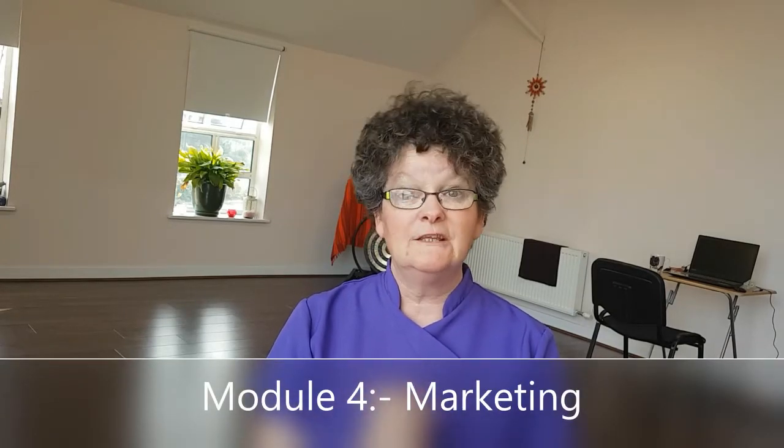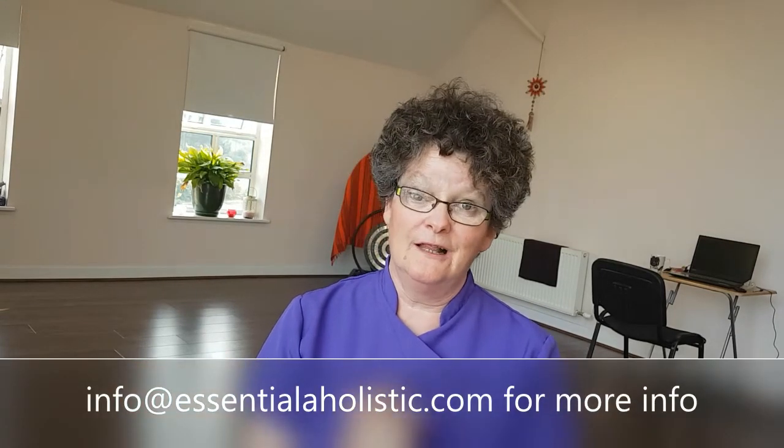Module 4 is about marketing. I hope to see you inside Upsell Therapies. If you need more information, feel free to contact me — I've included my contact information below. Thank you very much for listening.